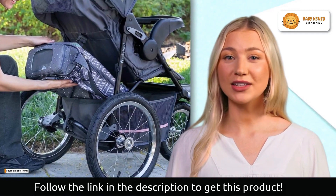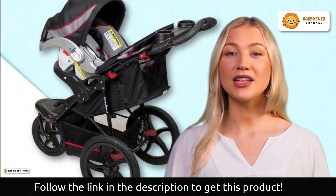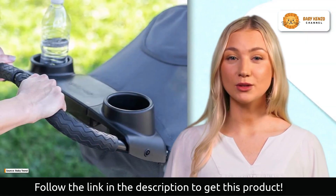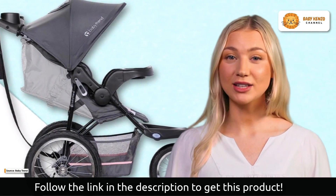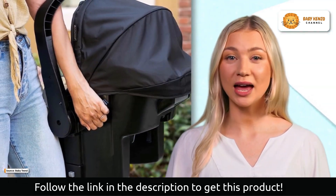Rest assured with the foot-activated dual rear brakes for easy parking. When it's time to store or transport the jogger, the effortless trigger fold reduces it to a compact size — no hassle, no fuss. You can transform your jogger into a travel system by adding a Baby Trend infant car seat, adding even more versatility to your outings.